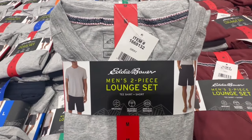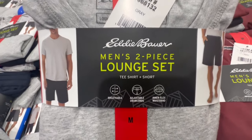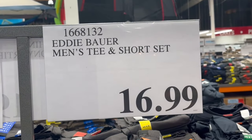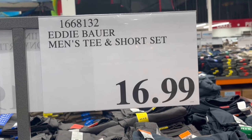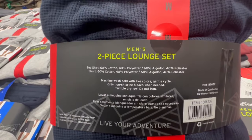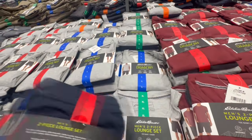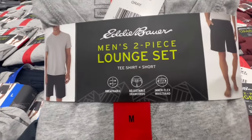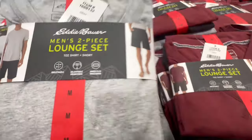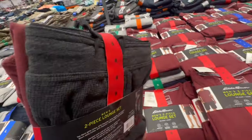I wish Eddie Bauer would do more lounge sets for women, because they always seem to have them for men. This men's set was selling at $17 and comes with a tee and shorts — perfect for spring and even summer. The material seems super comfortable. Care instructions say wash cold with light colors. Two color options: gray with black shorts, and a wine reddish color with black shorts.